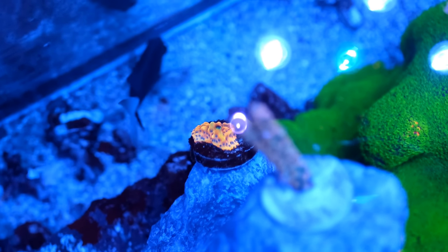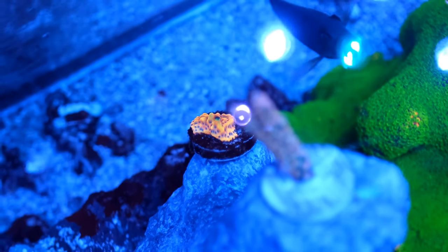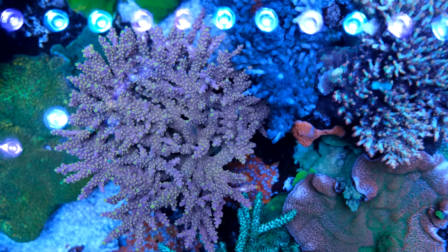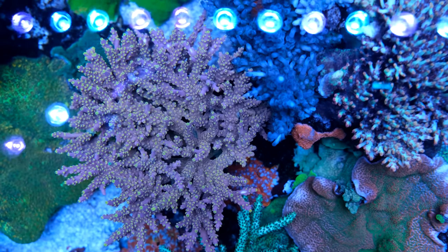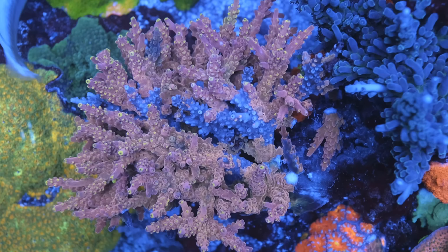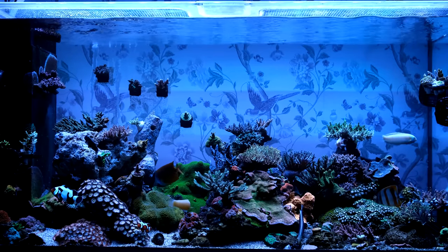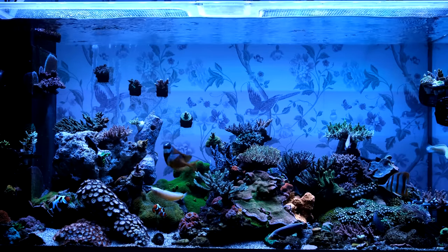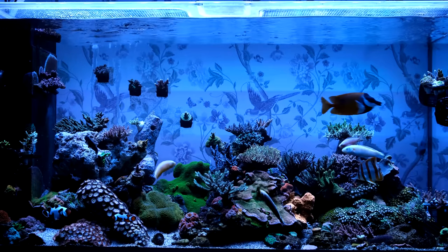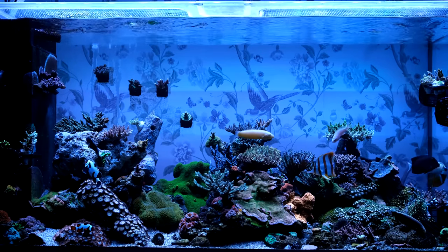Despite letting go of some established Acropora colonies, I have no regrets about selling the rock, and I'm excited to see how the new scape will pan out. But it didn't all go smoothly, and unfortunately one of my favourite Acropora colonies started stripping a couple of days after I removed the rock. I don't know for sure what the cause was, but my alkalinity spiked by 1 dKH in half a day, so I'm pretty sure it was that. It's annoying because I saw this coming but didn't do enough to prevent it.